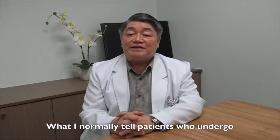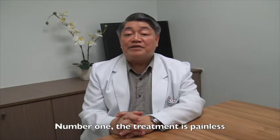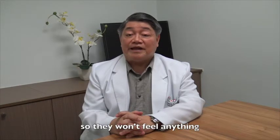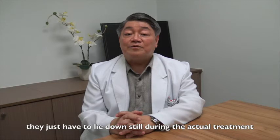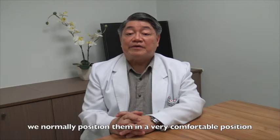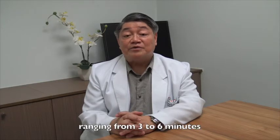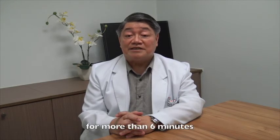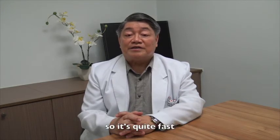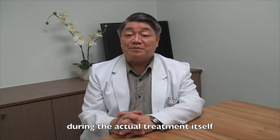What I normally tell patients who undergo tomotherapy treatment is, number one, the treatment is painless — they won't feel anything. They just have to lie down still during the actual treatment. We normally position them in a very comfortable position. The treatment itself is quite short, ranging from three minutes to about six minutes. It's very unusual if we have to treat the patient more than six minutes, so it's quite fast. We just ask the patient to keep steady and still during the actual treatment.